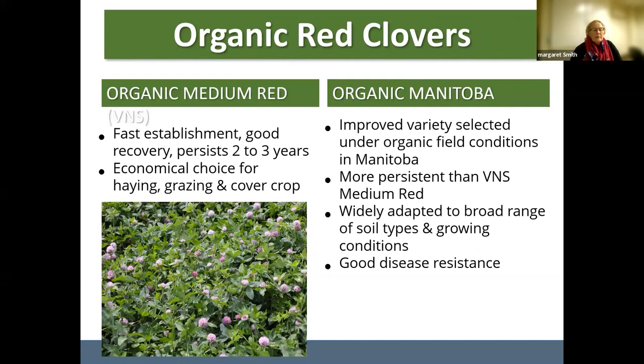Farther north in northern Wisconsin and northern Minnesota, they are often wrapping bales with red clover included. As we move farther south, you can make red clover hay just fine. Ruby Red will persist a little longer than the medium red and establishes quickly. For organic red clovers, we have organic medium red — widely used on organic farms for cover cropping and nitrogen fixation. We also carry organic Manitoba, which was selected under organic conditions and is more persistent for hay stand or pasture, with good disease resistance.